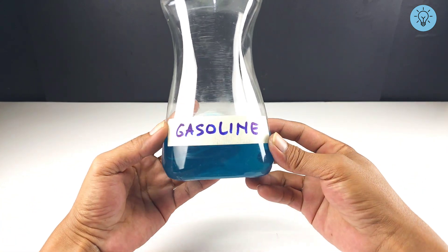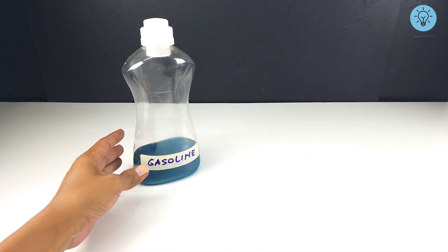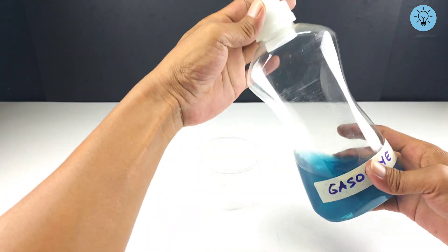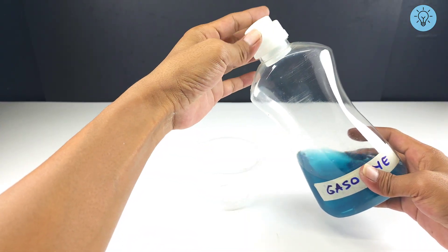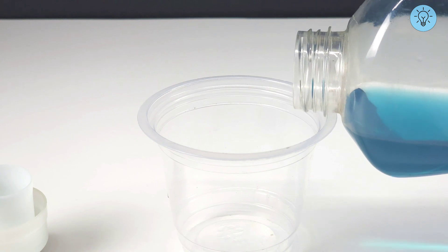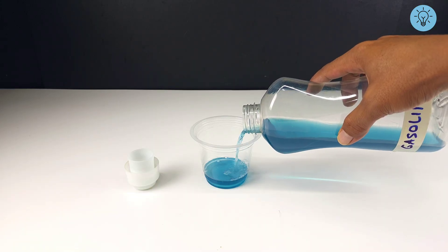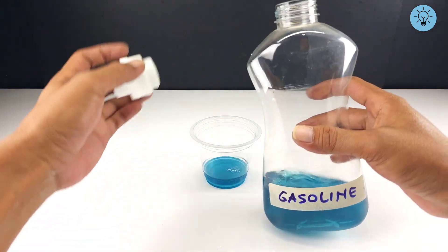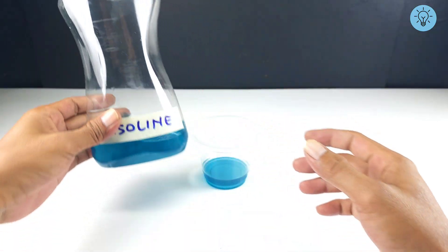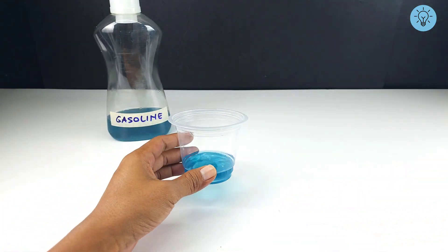The first step is to prepare gasoline. Gasoline in my country is colored blue — maybe in your country it is different. Then prepare a container, or you can use an old jar, and pour a little gasoline into the container you have prepared.